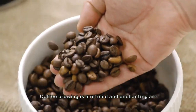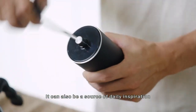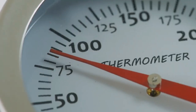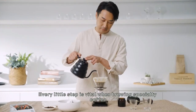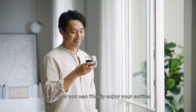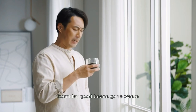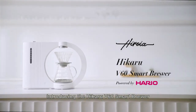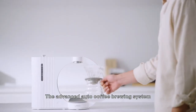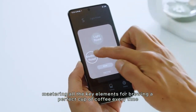Coffee brewing is an art of refinement and enchantment, a daily source of inspiration. Every element, from temperature and turbulence to time, plays a vital role when brewing specialty coffee. Savor your coffee without letting good beans go to waste, thanks to the introduction of the Hikaru V60 Smart Brewer — an advanced auto coffee brewing system that masters all the key elements to deliver a perfect cup of coffee every time.